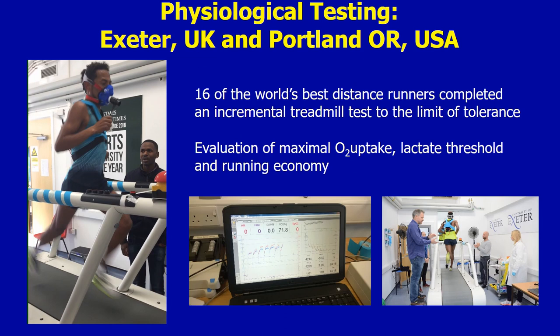Distance runners, including the Olympic marathon champion and the world marathon champion, completed an incremental treadmill test to the limit of tolerance, either in Exeter in the UK or in Portland, Oregon, as part of Nike's Breaking Two marathon project. This exercise protocol enabled us to evaluate the runners' maximal oxygen uptake or VO2 max, and their blood lactate response to exercise in order to evaluate the so-called lactate threshold.